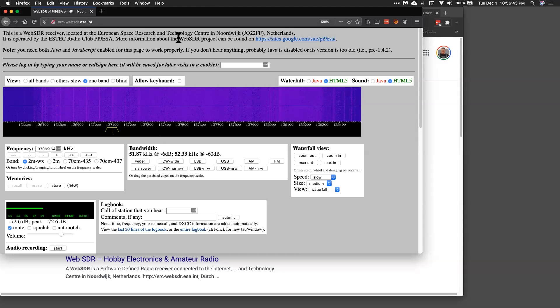Here we are at the European Netherlands Web SDR, and we got this thing set to 137.1 megahertz, which is right for NOAA 19, which should be passing overhead any minute now. It took me a while to figure out how to do this — Caitlin showed me. You drag these things. I need the bandwidth of about 50 kilohertz, so I just drag these out to make it wider, because the satellite has a bandwidth of about 50 kilohertz. This is where the signal should appear, and when it does, I'm going to record it down here.